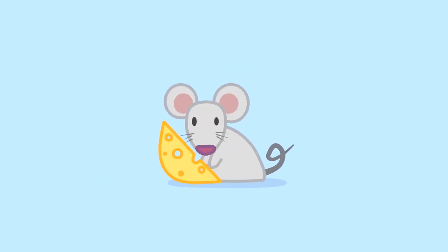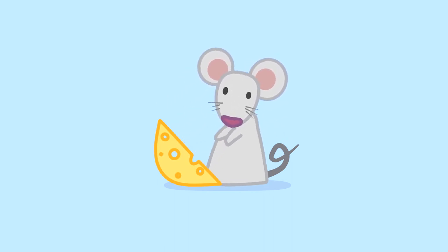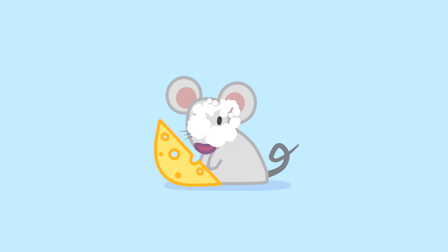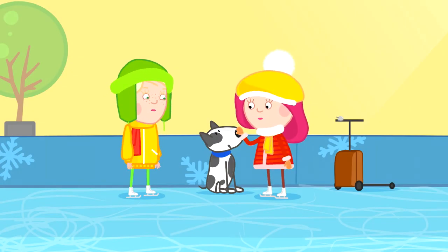Then maybe you heard something like this? Squeak, squeak, squeak. No, Smarta. Like this? Woof, woof, woof — like Spotty's bark.